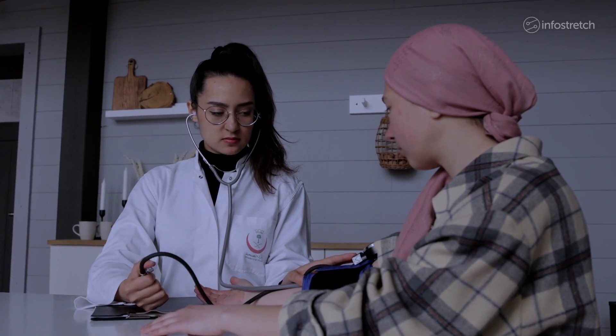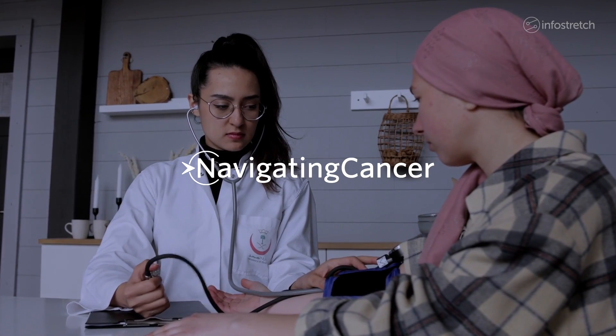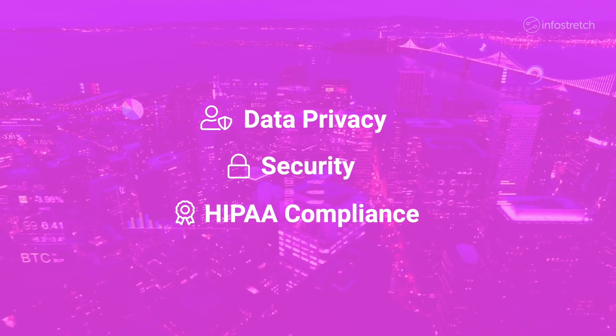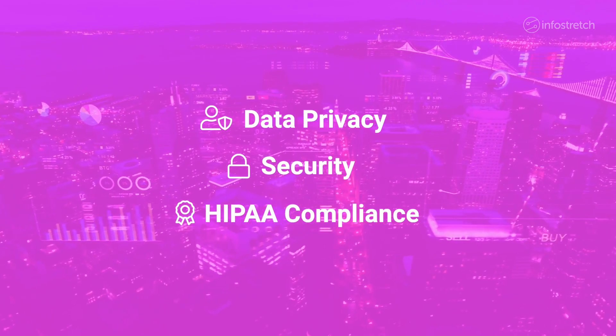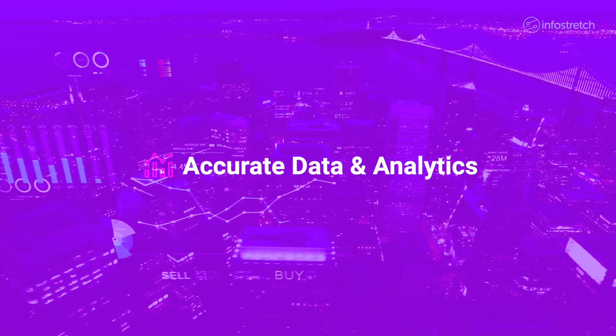One recent project involved Navigating Cancer, a digital health company focused on oncology patient care. Data privacy, security, and HIPAA compliance are critical issues in any healthcare setting, and especially for a digital health company like this one that relies on accurate data and analytics.